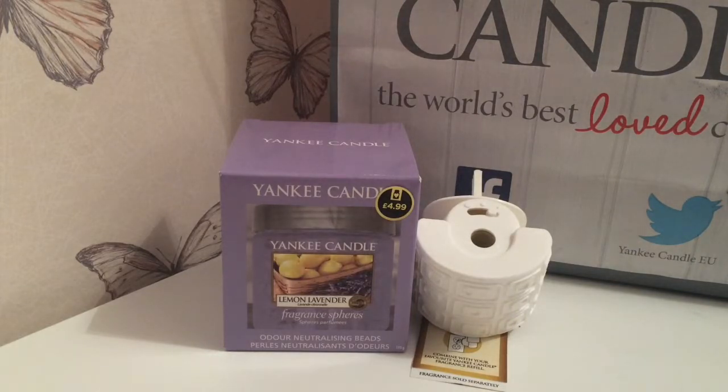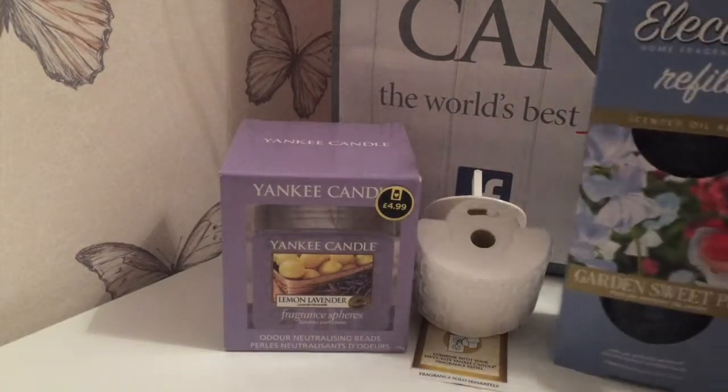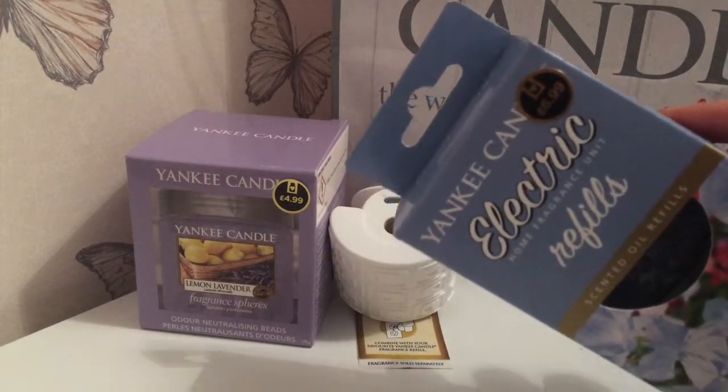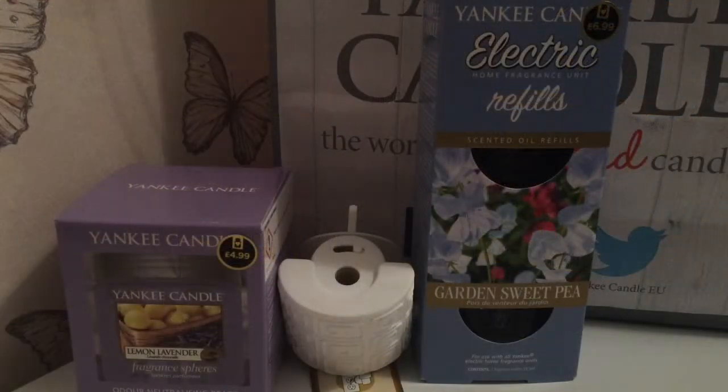I did have to purchase the refill separate to the plug. The plug I think I paid £5.99 for, and the refills were £6.99 but you get two in a pack, which I thought was quite good. The refills I got were garden sweet pea — I got that one because I thought it was a nice spring scent and it is one I like, I've got it in the large jars. They do come two in a pack and they're meant to last for at least four to six weeks.